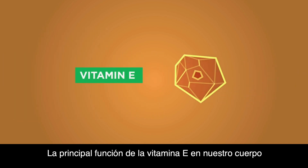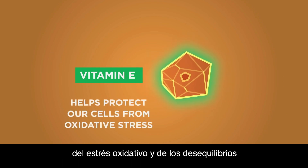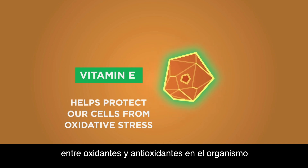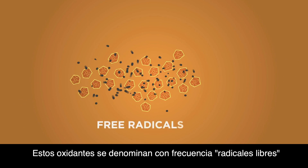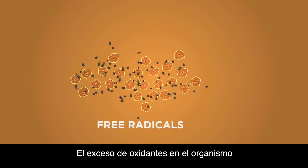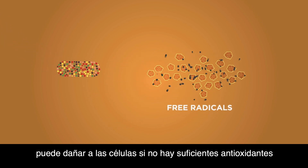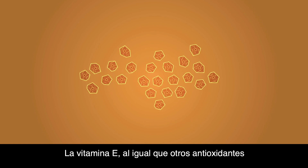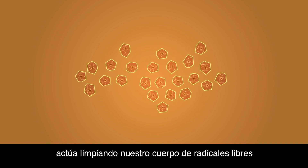The main function of vitamin E in our bodies is to help protect our cells from oxidative stress — an imbalance between oxidants and antioxidants in the body. These oxidants are often called free radicals. Having too many oxidants in the body can damage cells if there are too few antioxidants, such as vitamin E, to protect them. Vitamin E, like other antioxidants, acts as a free radical scavenger in our bodies.